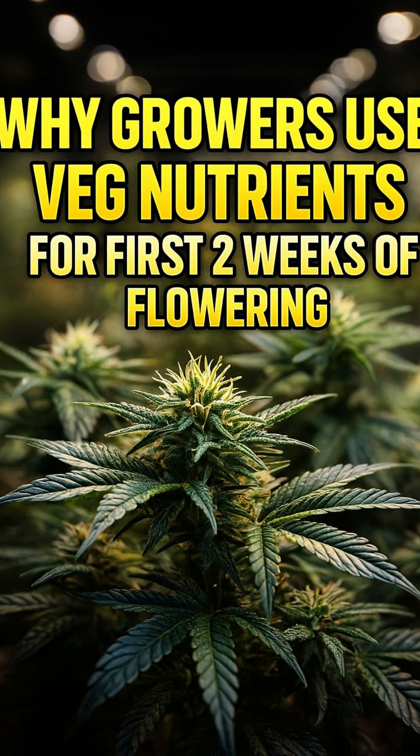Welcome back, legends! So, why do many growers keep using vegetative nutrients for the first two weeks after flipping to flower?